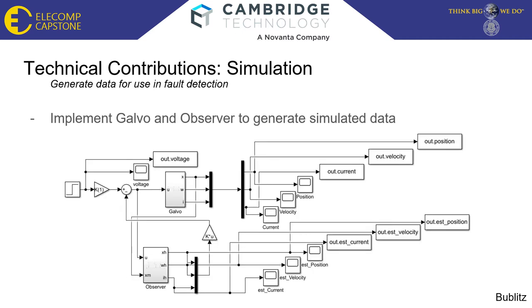A controller was then designed for the galvo. Initially a Luenberger observer was used, as shown here, which also computed the estimated position, velocity, and current. The input here is also a step function. This was changed in later versions to a Kalman filter, as noise is added to the system, and the input was changed to a random number generator. MATLAB code was generated to run through multiple iterations, with the ability to change galvo parameters on each iteration, and position, velocity, and current for each run was saved to a file.